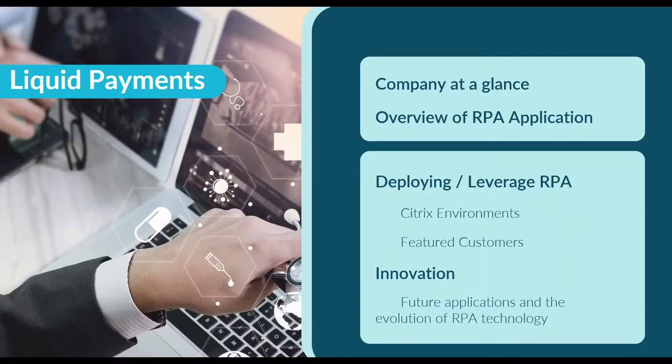Thank you. As Shashi introduced, I'm Amy Crawford, EVP of Growth Strategies and Business Development here at Liquid Payments, which includes some sales and product development. I want to take a moment to thank Sam and the Automai team, as well as Citrix as our host for including us today. We appreciate the opportunity to participate in this discussion and showcase our application of RPA and how we're leveraging the Automai tool set.